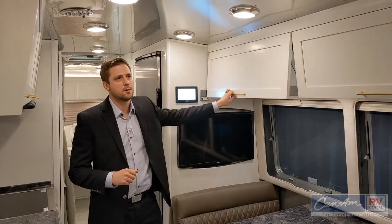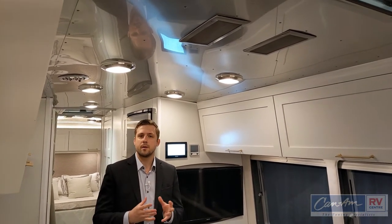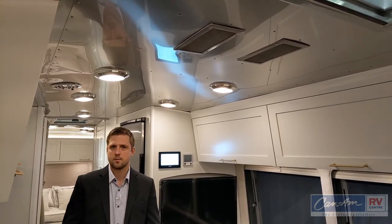Also in the Airstream, and this goes for almost all models, is Airstream's QuietStream air conditioning system. In the Classic, it comes standard with two units: a 13,500 BTU in the bedroom and a 15,000 BTU for the main living space. With the new QuietStream air conditioning, it is about 76% quieter than what you would get in a conventional travel trailer.